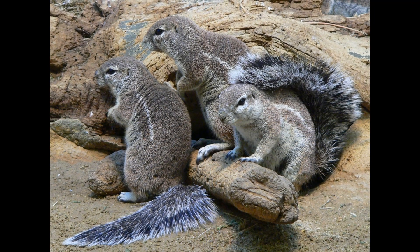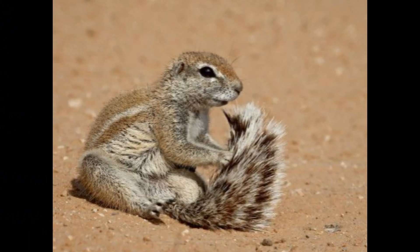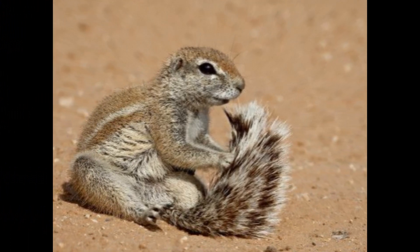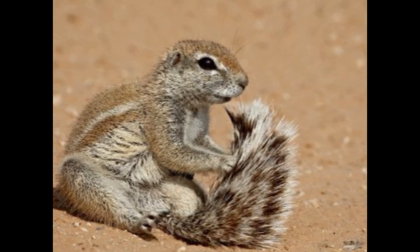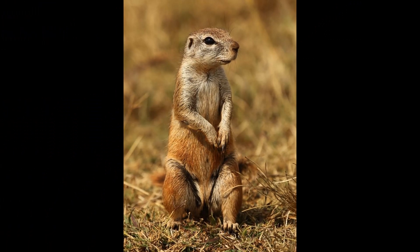Xerus species use various forms of communication to interact with each other. They communicate through vocalizations such as chirps, chatters, and alarm calls to alert others of potential threats. They also use body postures, such as tail flagging and raising themselves on their hind legs, to signal danger or establish dominance.